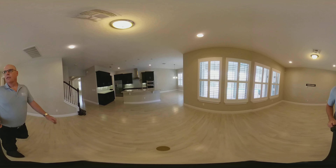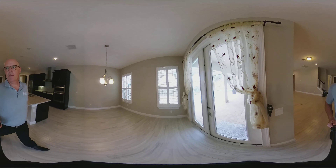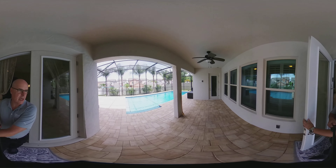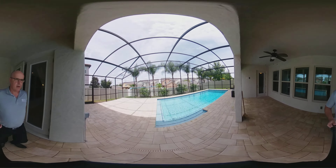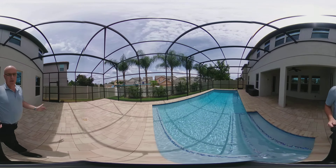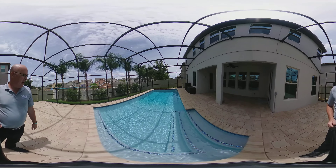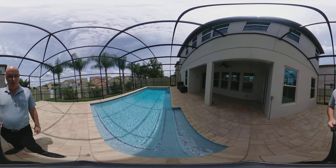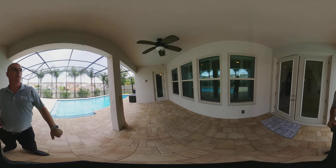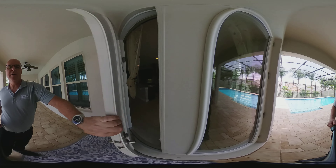Let me bring you back into the backyard, because you have a great backyard area here. Beautiful, really nice-size pool in a screened-in lanai. The pool has glass tiles so it really shines nice in the sunlight. It's also connected for a TV outside on the lanai area, so you can put a TV out here.